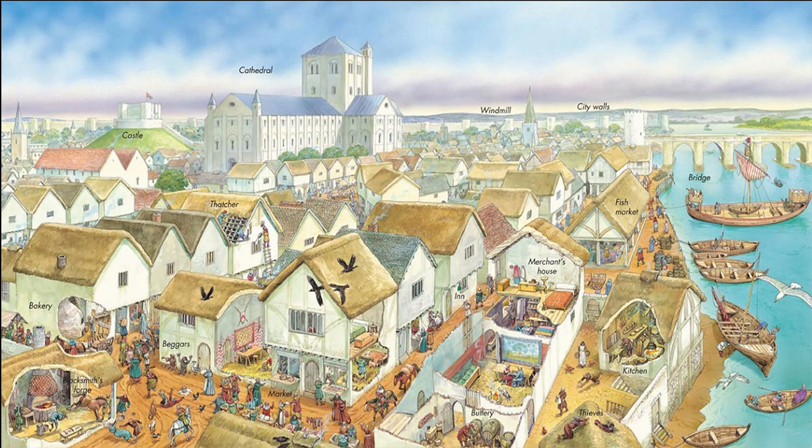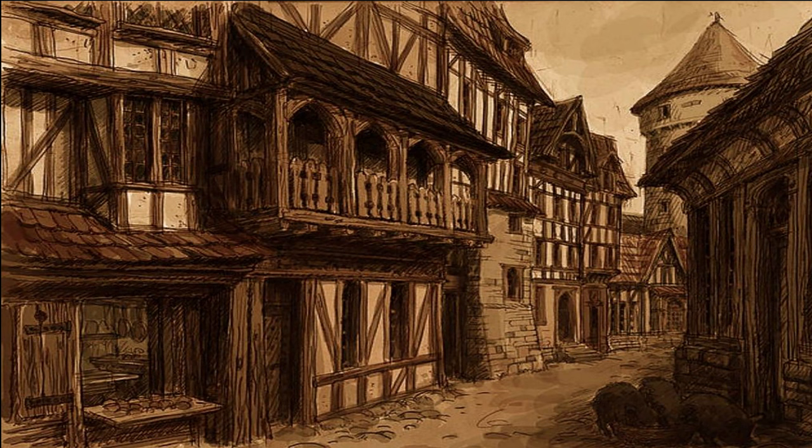At the start of the Middle Ages, most people lived in the countryside, either in feudal manors or in religious communities. But by the 12th century, towns were growing around castles and monasteries along trade routes. These bustling towns became centers of trade and industry.